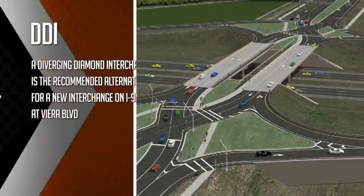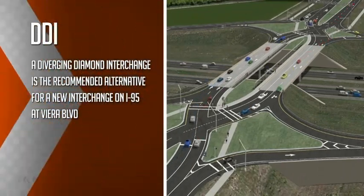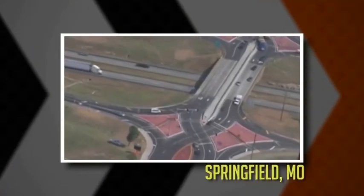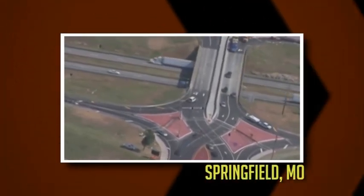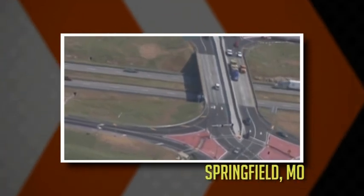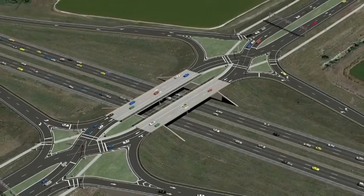A DDI, or diverging diamond interchange, is the recommended alternative for a new interchange on I-95 at Viera Boulevard. The DDI, which was first implemented in Springfield, Missouri in 2009, allows traffic to enter and exit a freeway unimpeded by opposing traffic, while providing better traffic operations and safety for all users.